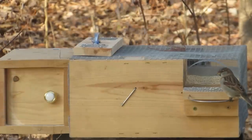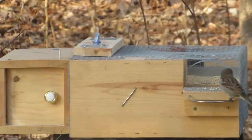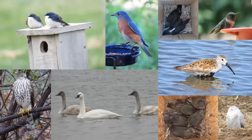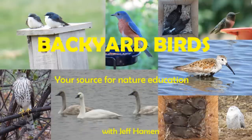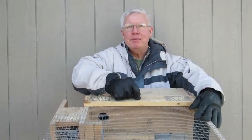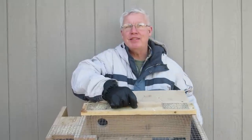Do you want to learn how to catch house sparrows with a repeating elevator trap? Hi, it's Jeff with Backyard Birds. I'm going to show you how to use this sparrow trap combined with this shelter box to catch house sparrows.